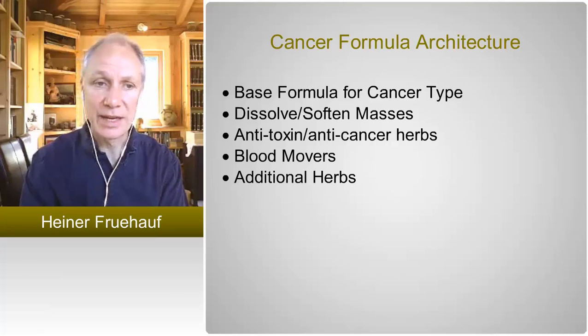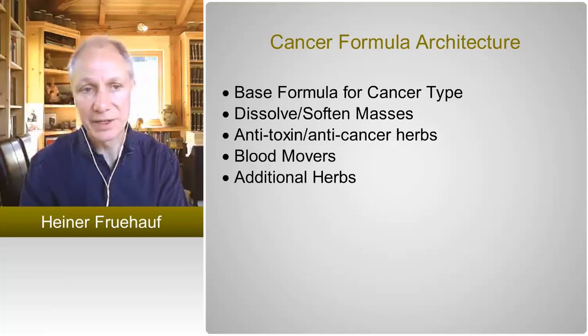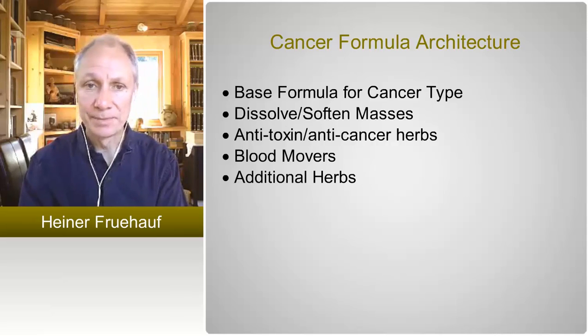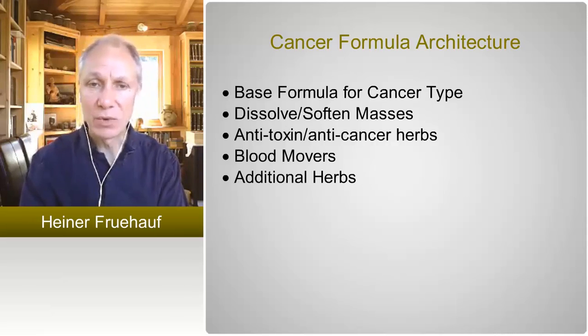Deciding which base formula to use — is it more of a Tai Yin, is it more of a Shaoyang, is it more of a Jue Yin, etc. — and then including one or two herbs that dissolve or soften masses that have already formed.